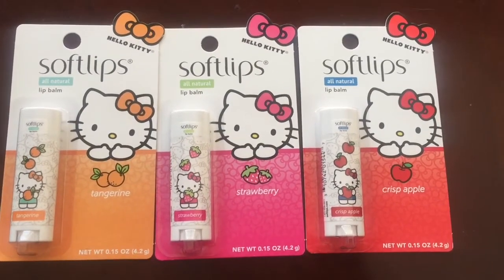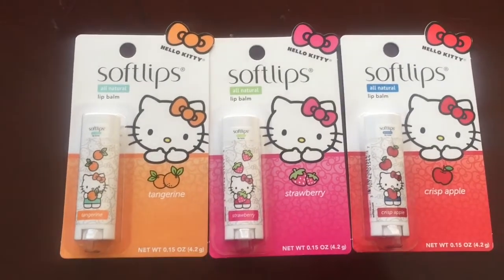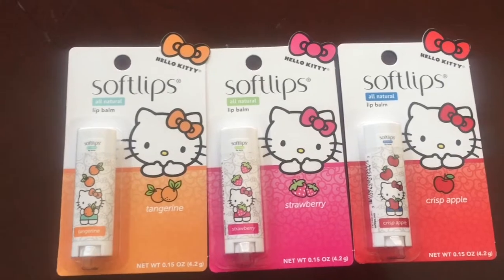What's up junkies? How are y'all doing today? I went to my local Dollar Tree today just to find a couple things and I ended up walking out with only three things.